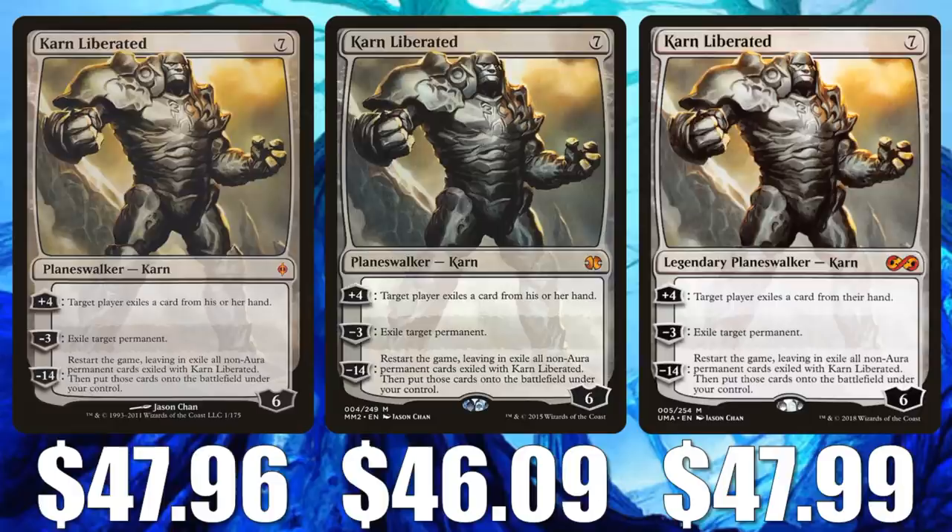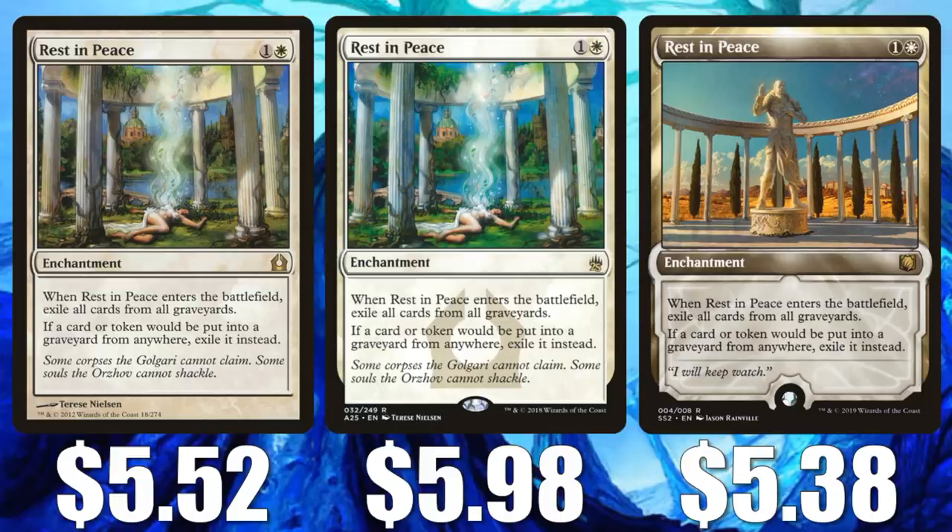Next we have Rest in Peace. The Return to Ravnica copy is $5.52, the Masters 25 copy is $5.98, and the Signature Spellbook Gideon non-foil copy is $5.38. This is a great card, especially out of sideboards to deal with graveyard shenanigans, and with Theros Beyond Death coming, you could see more graveyard strategies, especially in Pioneer. The reason this card has been soft recently is because of the recent printings — the Signature Spellbook and Masters 25 copies did not come out all that long ago.